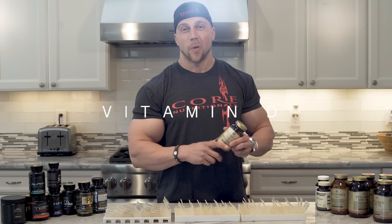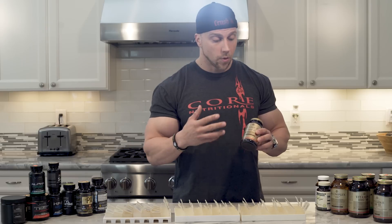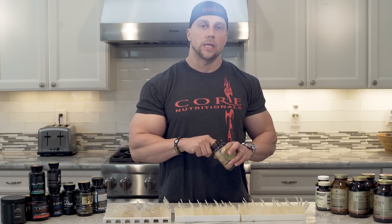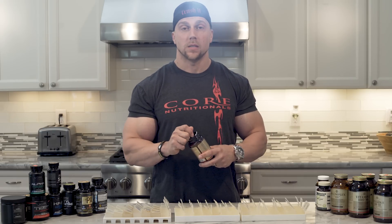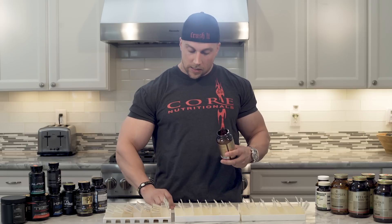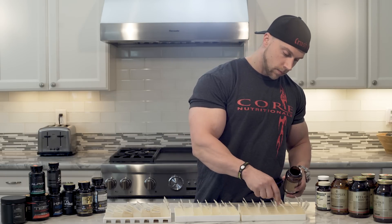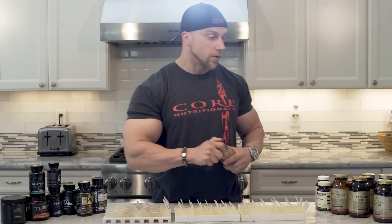Starting from the basics: Vitamin D, Vitamin D3. I'm a big believer in vitamin D. Most of America is vitamin D deficient. It's really good for hormones, good for joints, good for mood — it's just like a miracle supplement. I take 5,000 IU once a day in the morning.